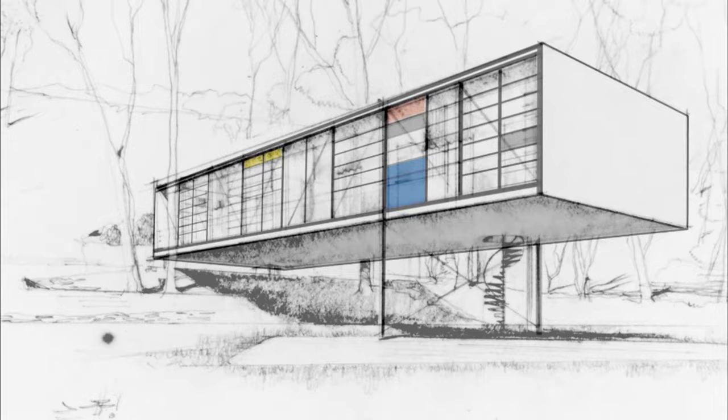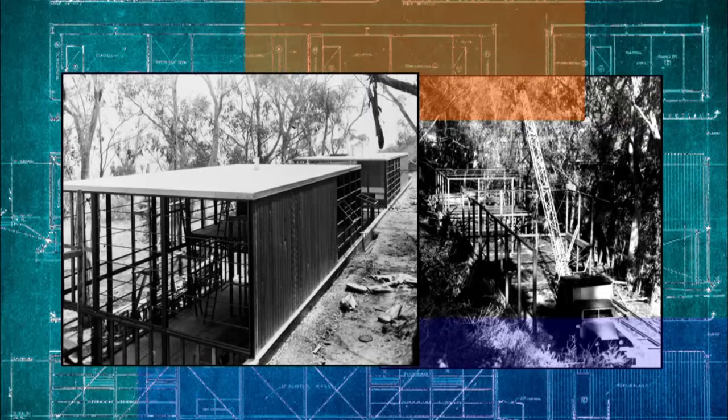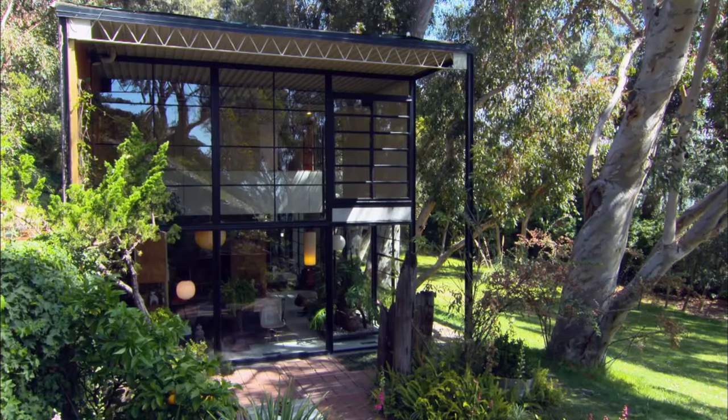Instead, Charles and Ray took the parts they'd ordered for the bridge house and reconfigured them into a home and studio that nestled gently into the hillside. They had to redesign it to be built from the same pile of parts, and they basically ordered just one extra piece. They rearranged these parts like Legos, and that's what you see here.